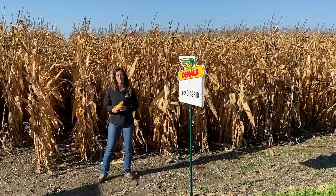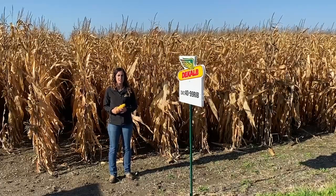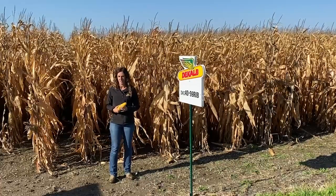4099 has great drought tolerance, which allows it to perform well on sandy soils in areas where western bean cutworm is typically the biggest concern.